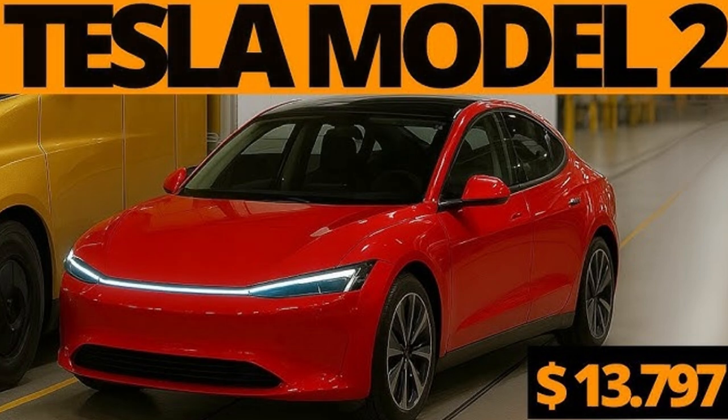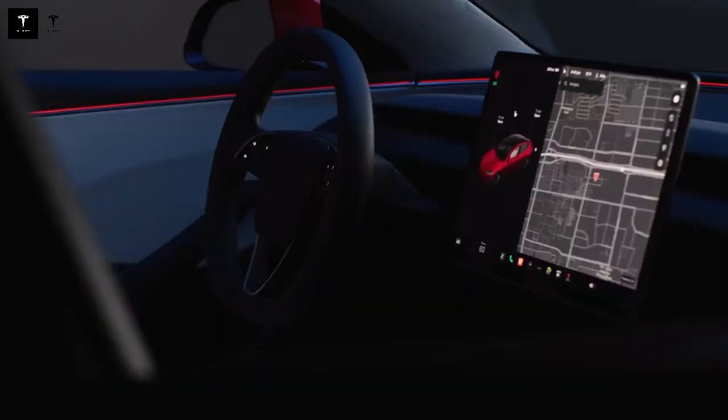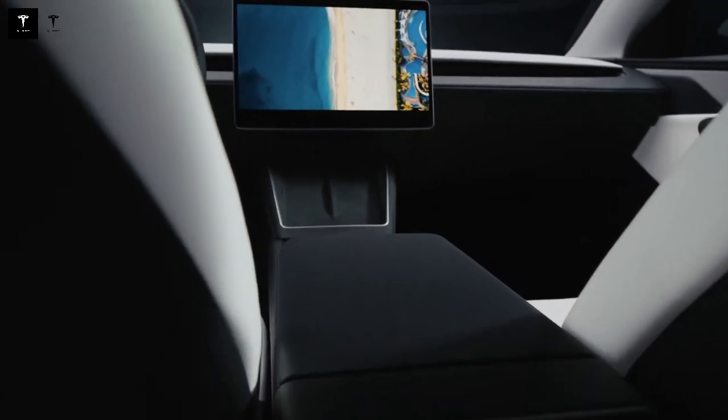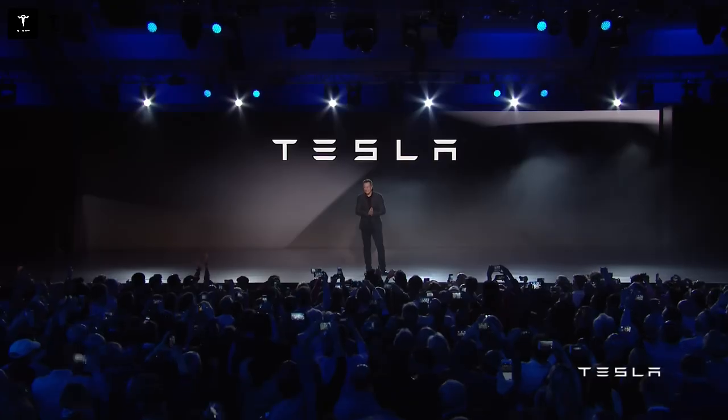The Model 2 also features onboard intelligence to make daily use more convenient. The system can indicate which charging stations are least busy, suggest optimized routes in real time, and even prepare the battery to receive power as efficiently as possible. This intelligent management ensures that drivers spend less time idling and can travel long distances worry-free.